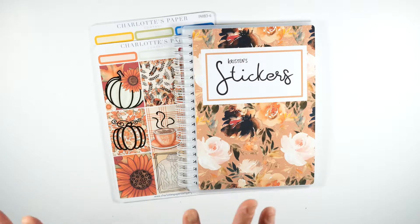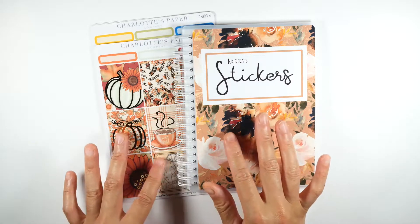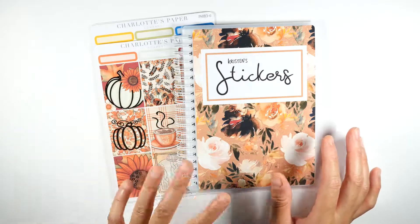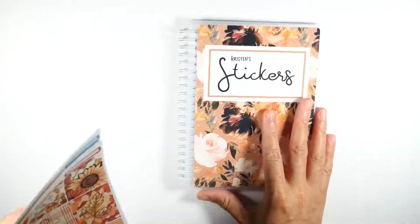These are the September 2021 products. Let me turn my phone down. I don't have everything here, but I do have a sheet I'll show you guys with everything included. So let's get started.